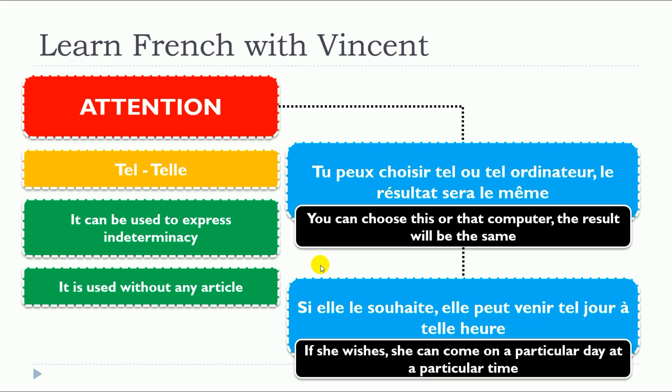Remember, this will be tricky. You'll have to work a little bit on that because tel and telle — in the singular form — can have different meanings. So keep these distinctions in mind.